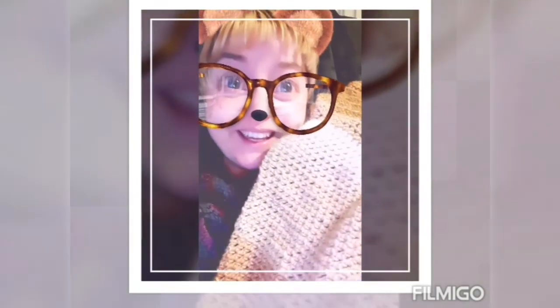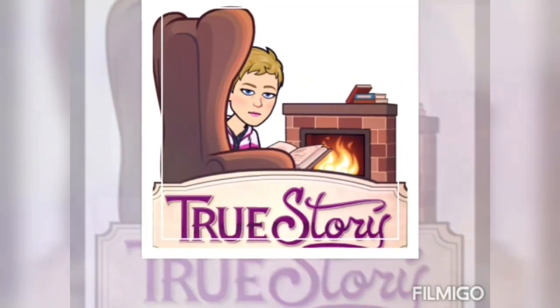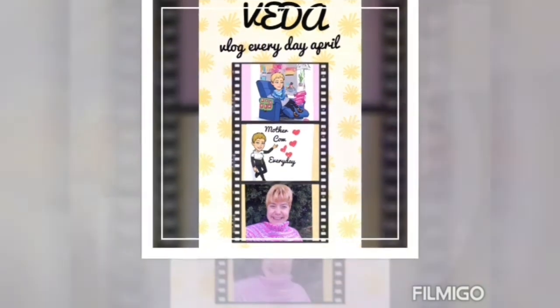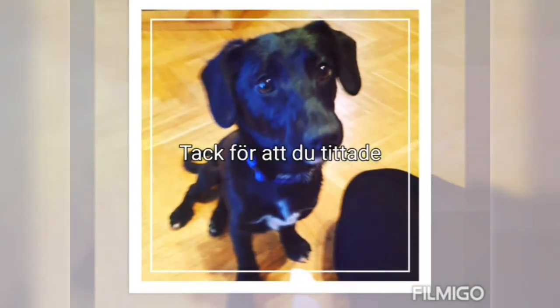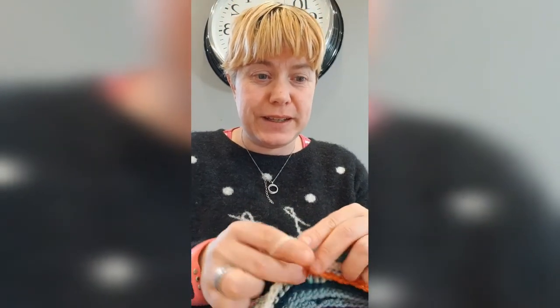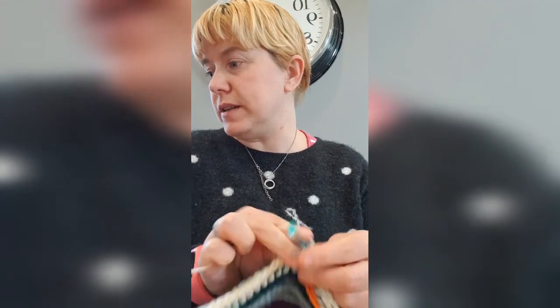Hello and welcome to Evita! Just sitting here doing a row on my blanket, my dreamy blanket, so I'm just doing a little bit more.